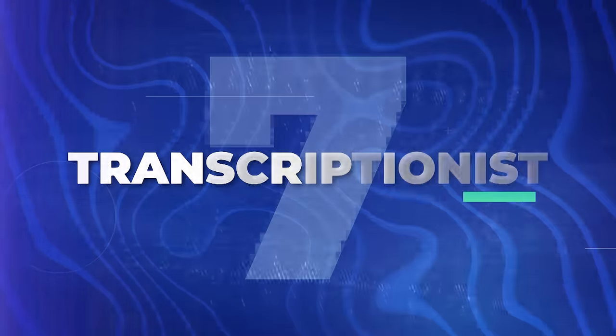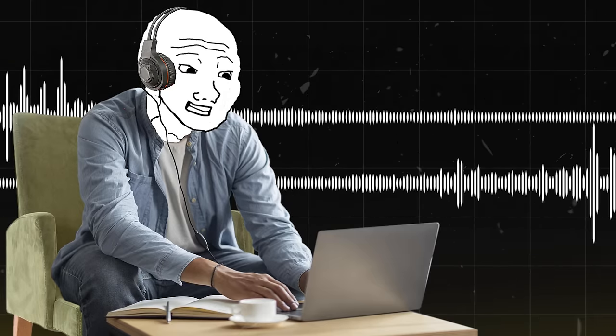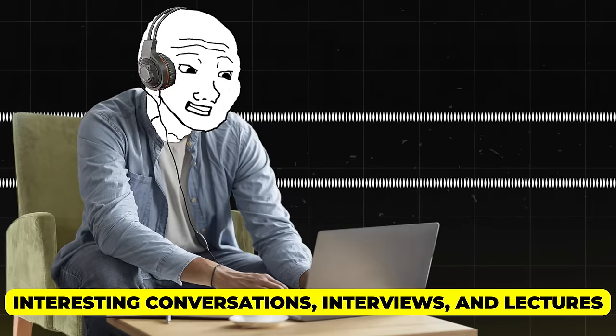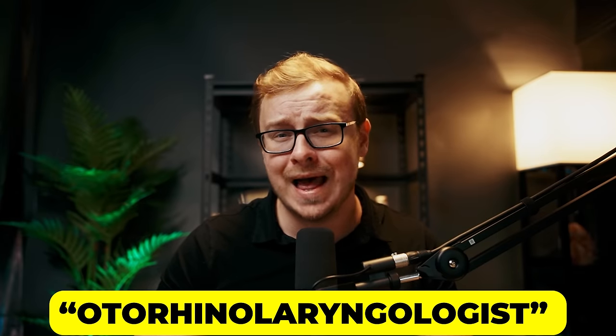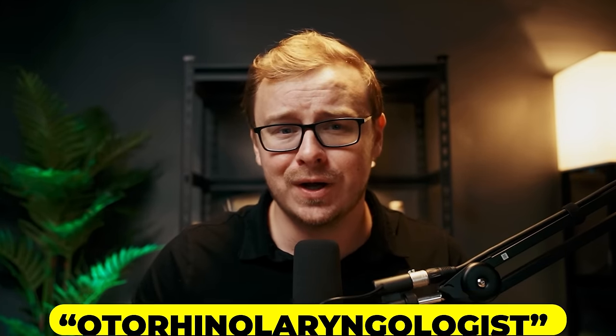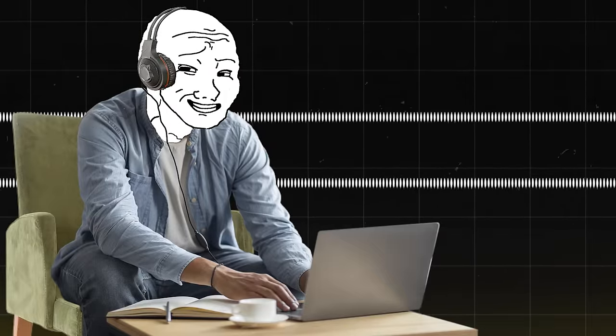Speaking of patience, our next job might test yours in a whole new way — you're going to become a transcriptionist. Welcome to the world of transcription, where every word counts, literally. As a transcriptionist, you'll be turning audio into text faster than you can say 'can you rewind that, please?' It's perfect for those who've always dreamed of being a human subtitle machine. You'll get to listen to all sorts of interesting — and sometimes not so interesting — conversations, interviews, and lectures. And who knows, you might even learn how to pronounce 'otorhinolaryngologist' without tripping over your tongue. Just remember, what happens in transcription stays in transcription — no gossiping about those juicy corporate meetings you're typing up.